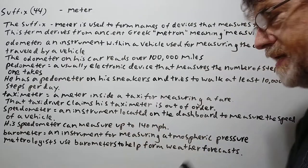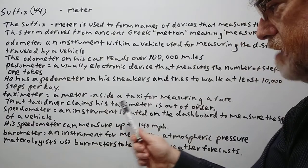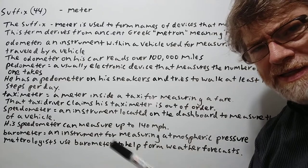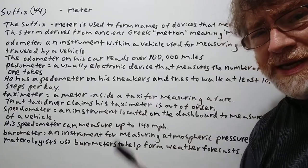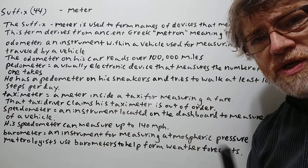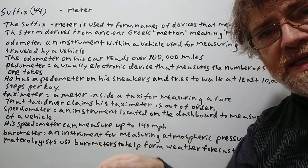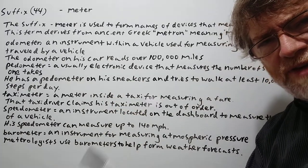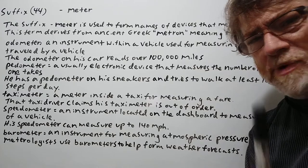Taximeter: a meter inside a taxi for measuring a fare. Example: the taxi driver claims his taxi meter is out of order. Sometimes people are suspicious when that happens. It is a machine so it can break down honestly, but while taking a taxi you'll often check the taxi meter to see how high the fare is going or if anything seems suspicious, like if it's going much faster than usual — as if somebody tampered with it.